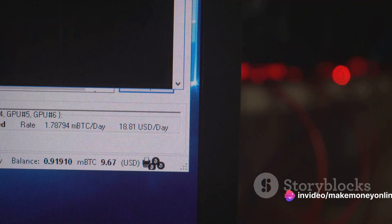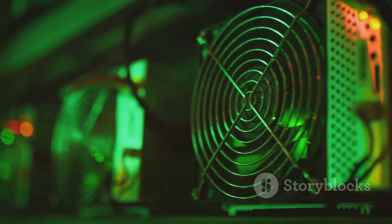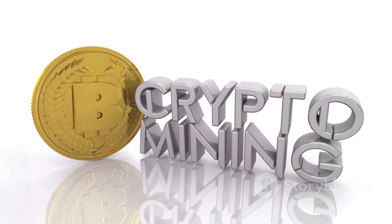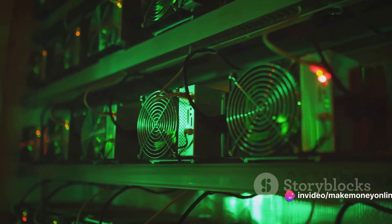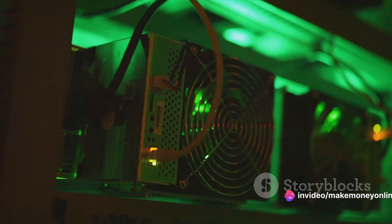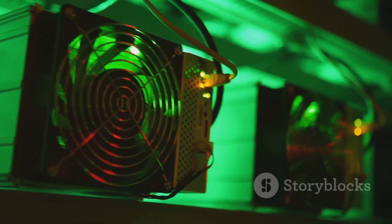Then there's the mining software — the program that will connect your mining hardware to the bitcoin network. It will monitor your rig's performance, control its power usage, and handle the actual mining process. There are several different mining software options available, each with its own strengths and weaknesses, so it's worth doing some research to find the one that best fits your needs. Finally, we can't forget about the costs. Setting up a bitcoin mining operation isn't cheap. You'll need to budget for the rig itself, the electricity it uses, and any maintenance or upgrades. The initial investment can be significant, but with the potential profits from mining, it can be well worth it.